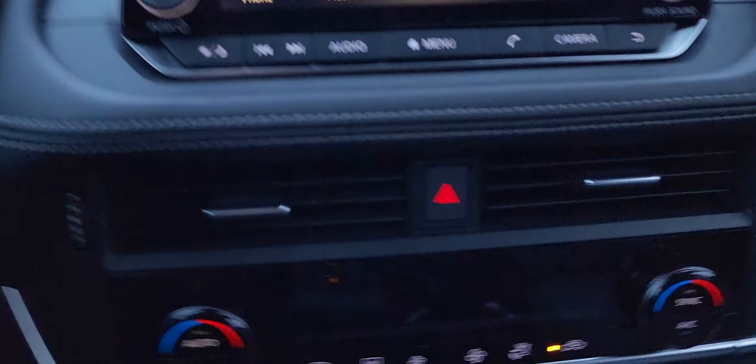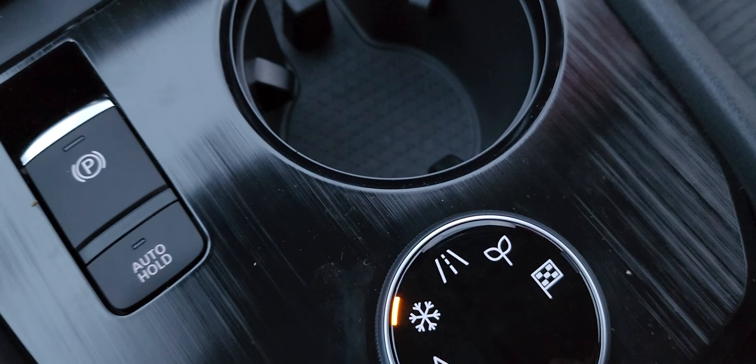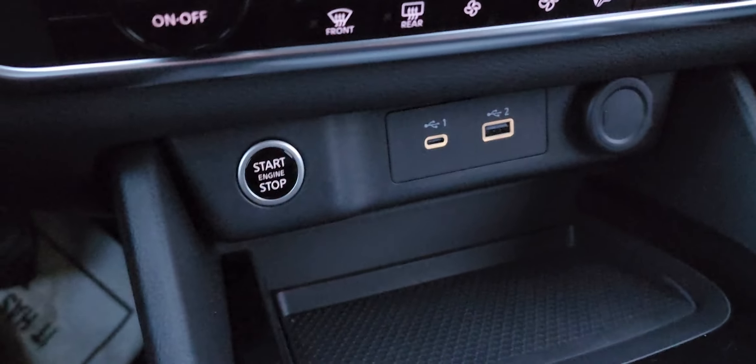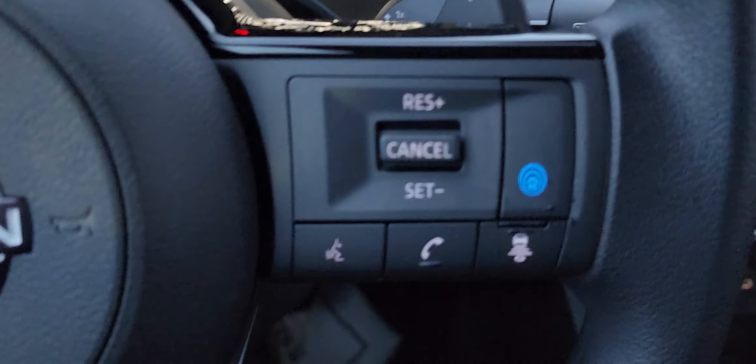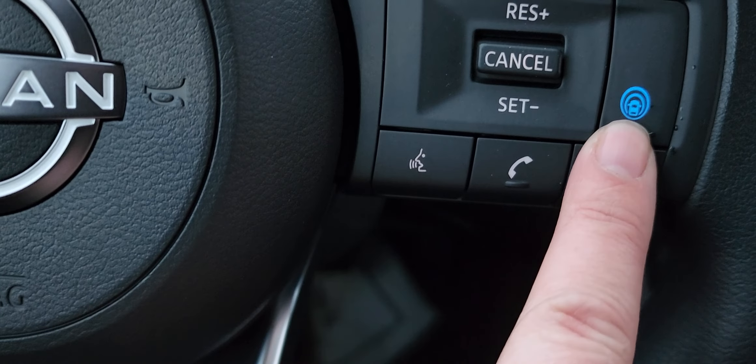So you got your dual temperature control here and here — you can even sync those so they'll be the same. You got snow mode, sport mode, eco mode, and more USB ports right there to charge your phone. And then you have front end collision alert, and this is your autopilot assist.